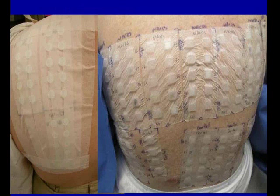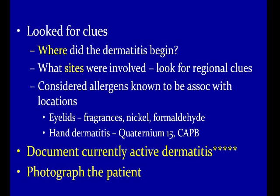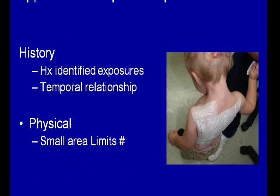We want to use history to direct allergen selection — look for clues: where did the dermatitis begin, what sites were involved, and consider allergens known to be associated with those locations. For example, if we see eyelids, think fragrance, nickel, formaldehyde. For hand dermatitis, think quaternium-15 — a formaldehyde releaser — and cocamidopropyl betaine, a detergent. Document current active dermatitis and photograph the patient before and during patch testing so we can discuss how their dermatitis is evolving.